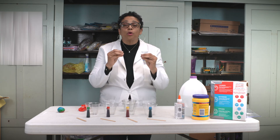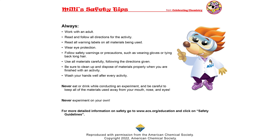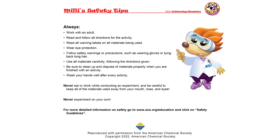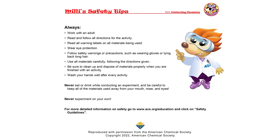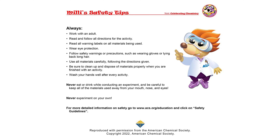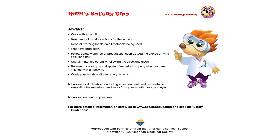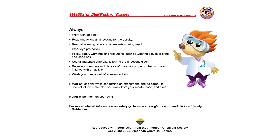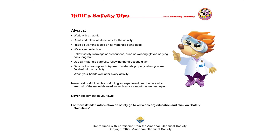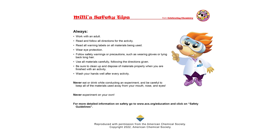So now we're going to make our rainbow colored bouncing ball. But first let's hear the safety tips from Millie. Thanks Dr. D. I'm Millie. Here are my safety tips: always work with an adult; read and follow all directions; read all warning labels; wear eye protection; follow safety warnings such as wearing gloves or tying back long hair; use all materials carefully; clean up and dispose of materials properly when finished; wash your hands after every activity; never eat or drink while conducting an experiment; keep all materials away from your mouth, nose, and eyes; and never experiment on your own. Back to you, Dr. D.